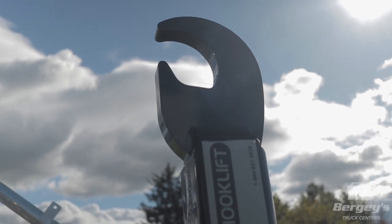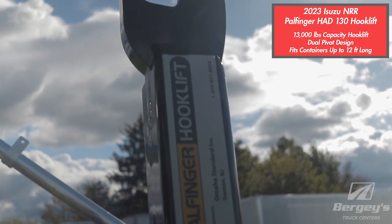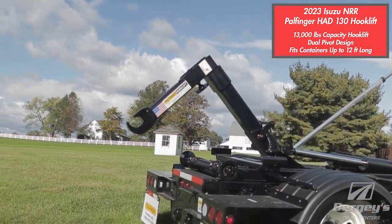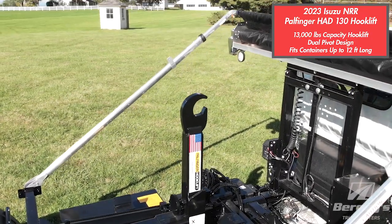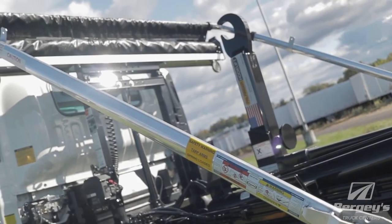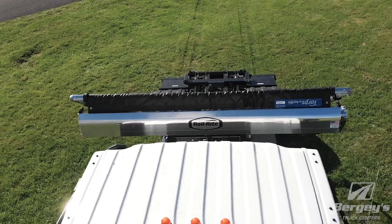The Palfinger HAD 130 is a 13,000 pound capacity hook lift body. This hook is dual articulated, meaning it can dump just like a normal dump truck. It fits containers up to 12 feet in length. Additionally, we have the DC203 auto tarp system for easy covering.